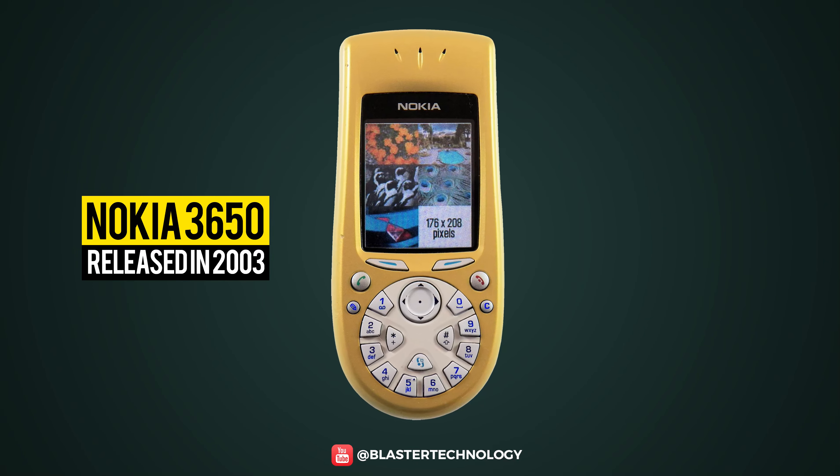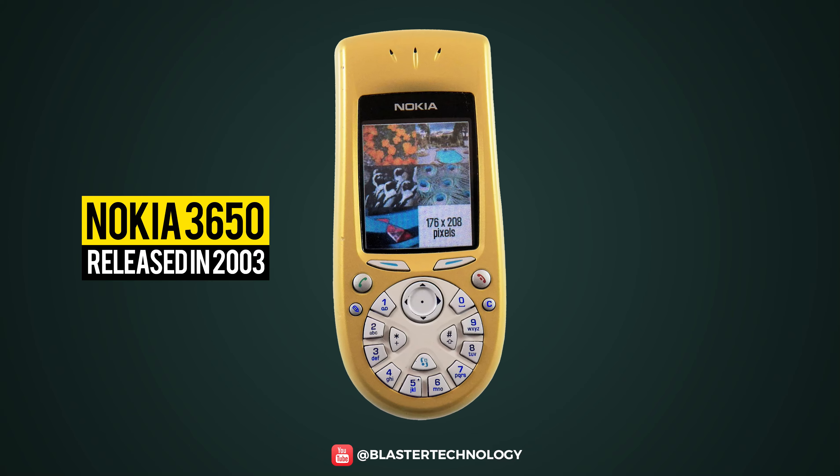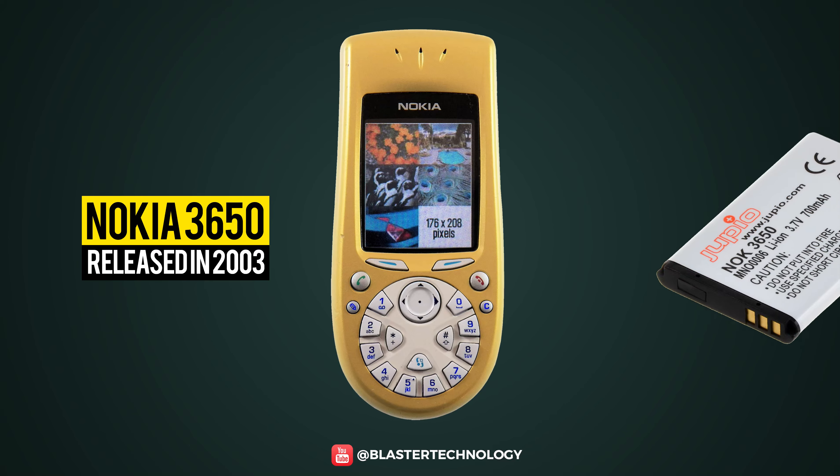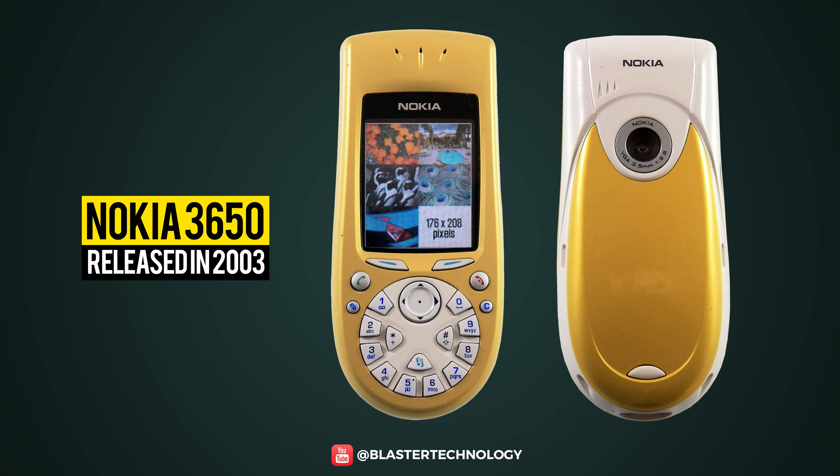Another iconic but at the same time strange phone is the Nokia 3650 from 2003. It was considered a business phone and was quite heavy because it had a large battery, even though it was quite thin, but its rounded shape and circular keyboard made it look pretty weird.